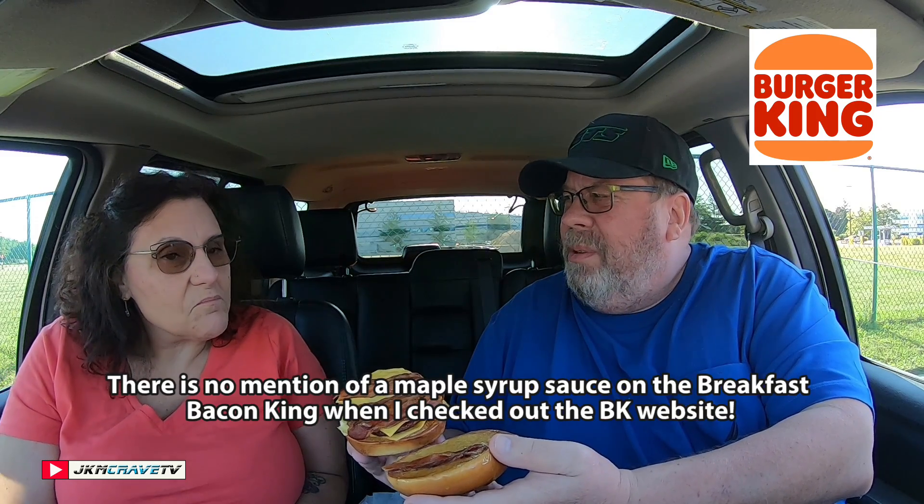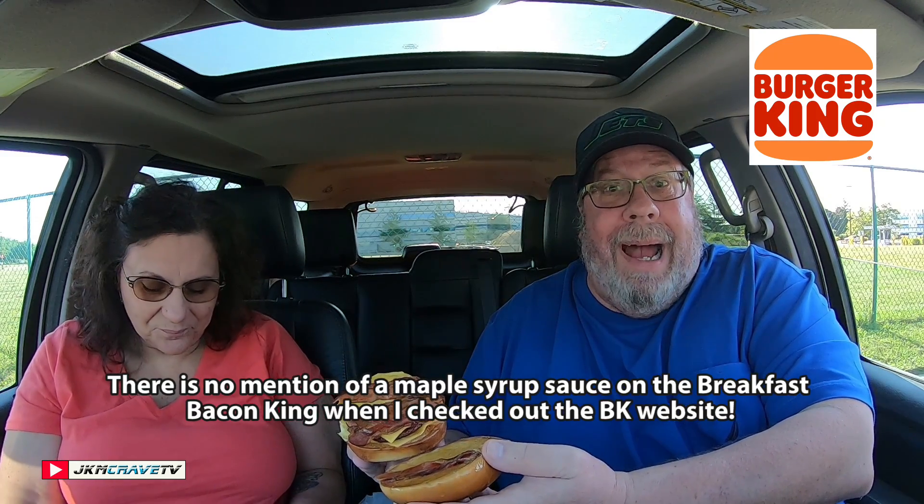Wait a second — they put maple syrup on it! Oh wow, yeah, look at that. I suppose that's what makes them different. Guys, let me know in the comments below — do you put maple syrup on your breakfast bacon King? I guess if you're eating like a king, maybe.